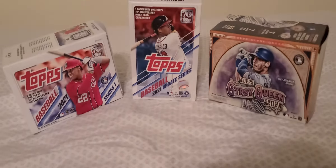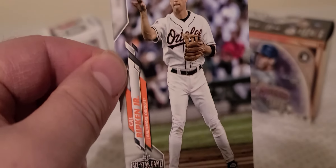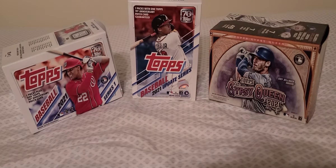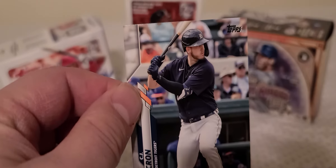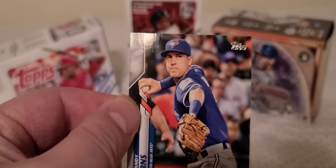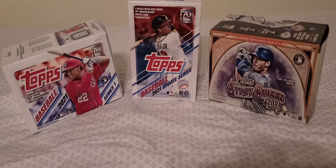Javier Baez. Mike Montgomery. Cal Ripken Jr. — Hall of Famer. CJ Krohn. Andy Burns.